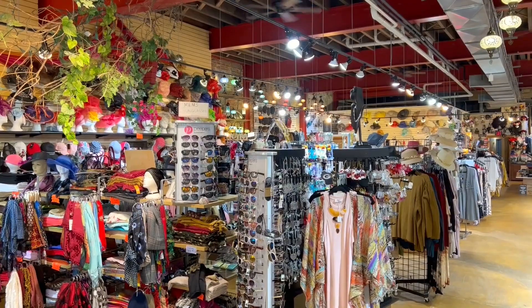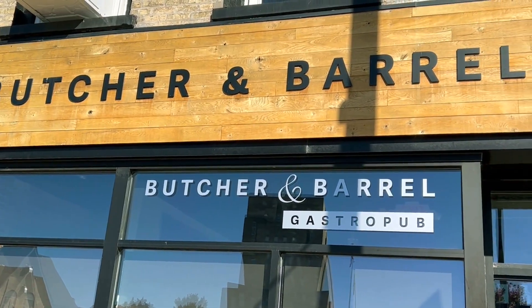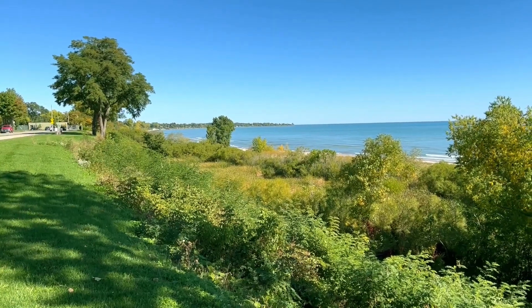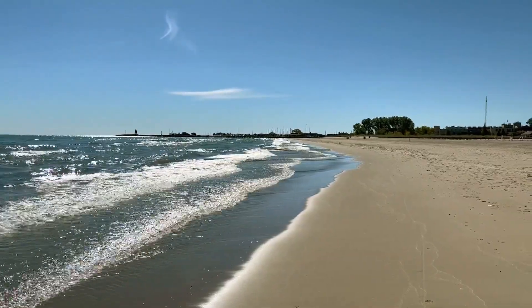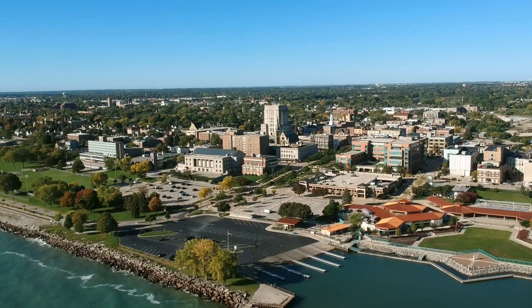Downtown is also where you can go shopping with lots of quaint little stores, bars, restaurants, and art galleries. We also liked walking along the shores of Lake Michigan, with a series of parks along the lake and even a beach. You should also make your way to the other side of the marina, from which you have a great view of the city.